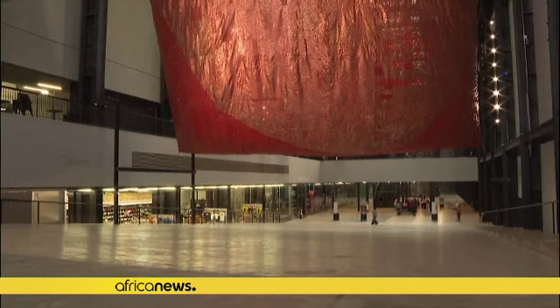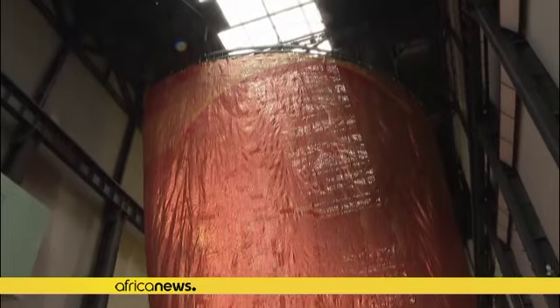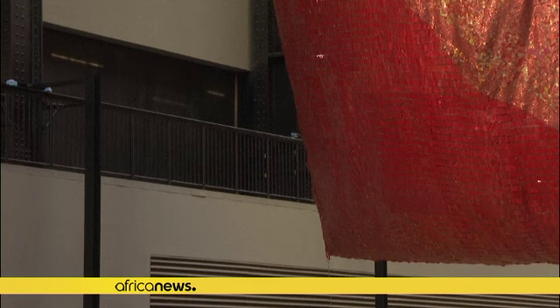The journey starts with the billowing expanse of the red moon in a sail-like form. Since the late 1990s, the artist has experimented with liquor bottle tops, the product of a global industry built on colonial trade routes.